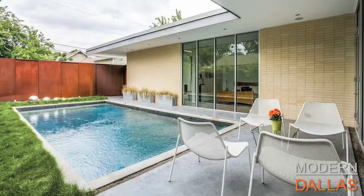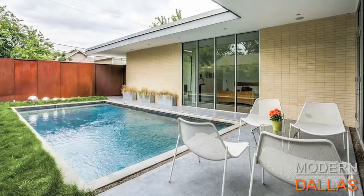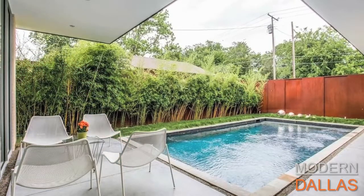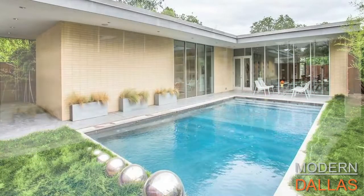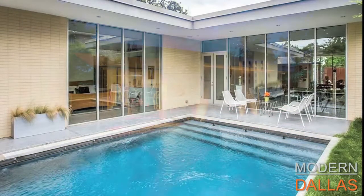If you have an art collection, this is the home for it. If you don't have an art collection, this home will make you aspire to buy art — it is a beautiful home. You can find it on the website at mid-century modern Dallas homes dot com, and if you want to see all the modern listings in Dallas, visit our website at ModernDallas.net.